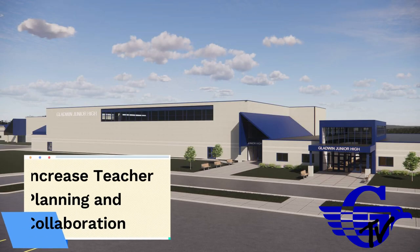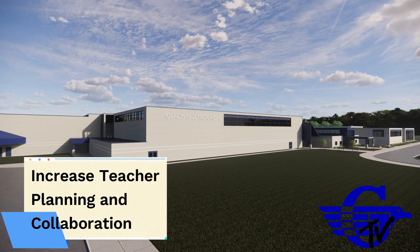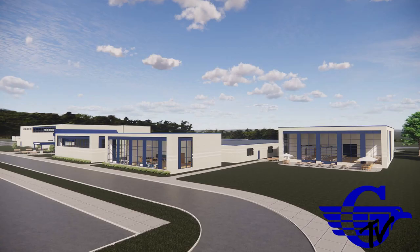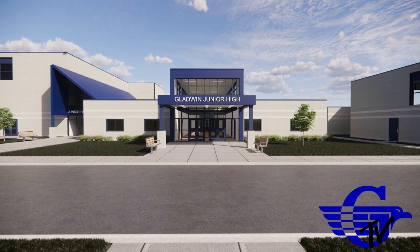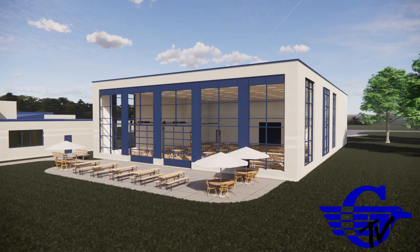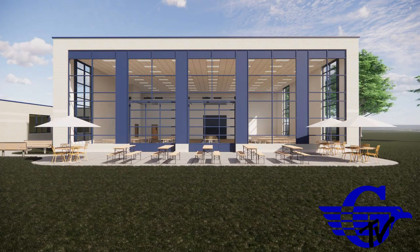Fifth, the new junior high will benefit the educational program by providing increased capacity for teacher planning and collaboration, both among junior high school teachers and between junior high and high school teachers. The result of such planning and collaboration will greatly expand teacher creativity and provide new and improved educational opportunities for both the junior high and high school kids.